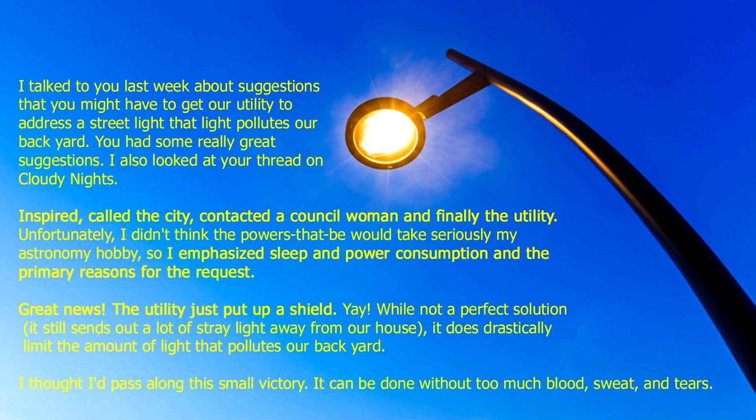And now this week's Dark Sky Fact. A fellow amateur astronomer on Reddit wrote to me saying: I called the city, contacted a councilwoman, and finally the utility about a streetlight. I emphasized sleep and power consumption as the primary reasons for the request. Great news — the utility just put up a shield. Get involved. You can make a difference, too.